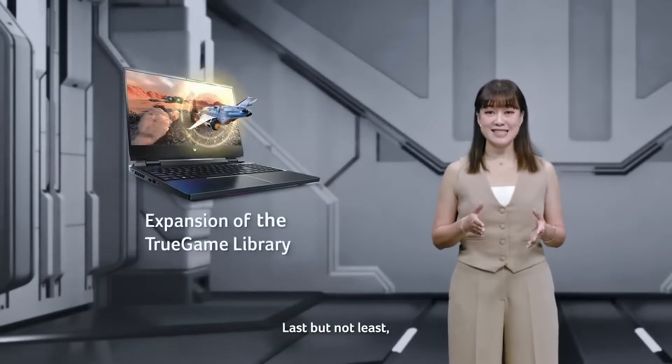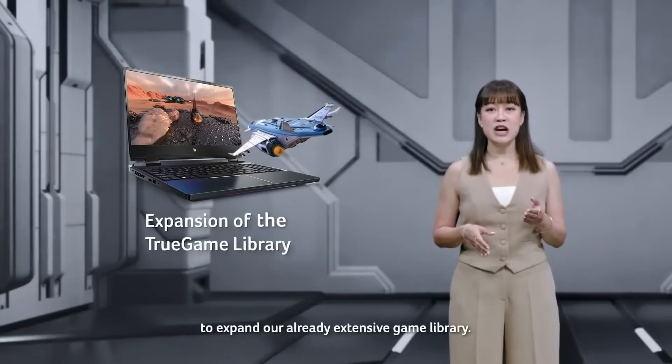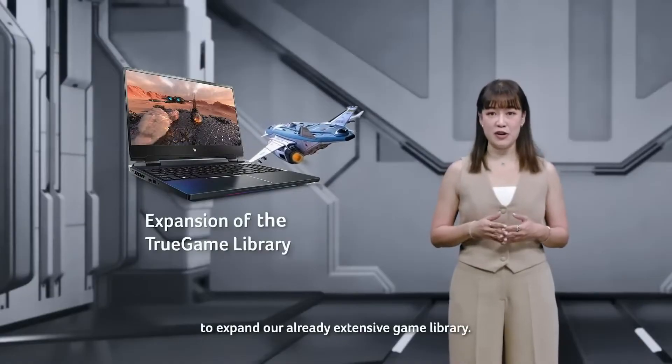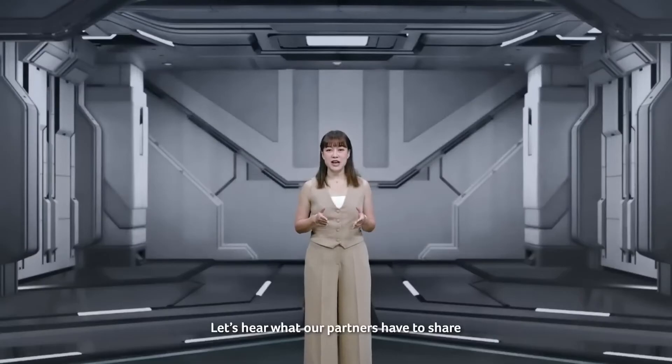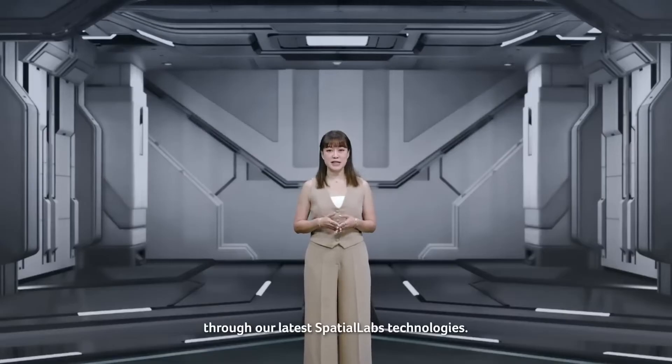Last but not least, we continue to work closely with game developers and partners to expand our already extensive game library. Let's hear what our partners have to share about their journey of bringing their digital world to life through our latest Spatial Labs technologies.